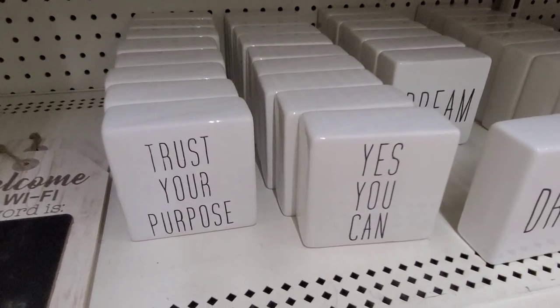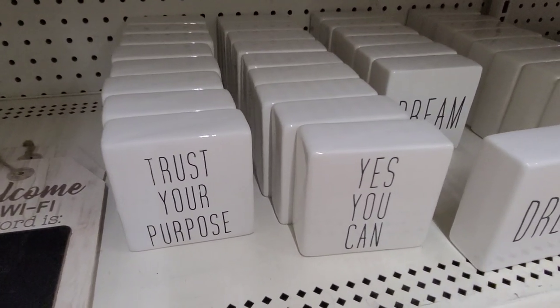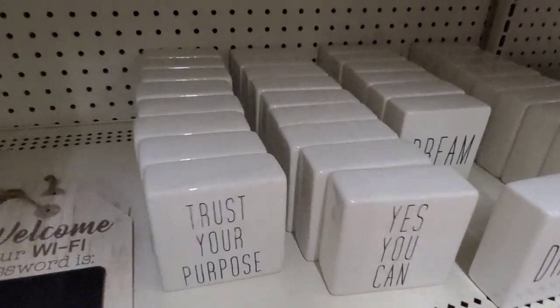Then they got these — 'Wannabe Radon,' 'Trust Your Purpose,' 'Yes You Can,' 'Dream,' and 'Ulala.' So they got those.